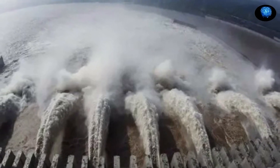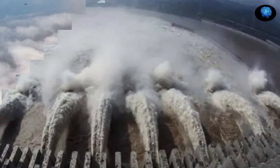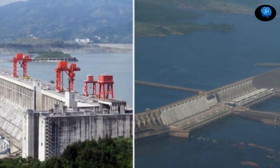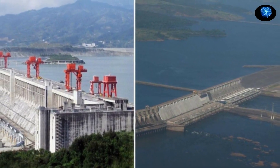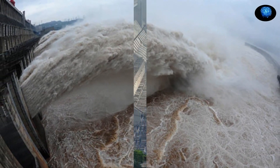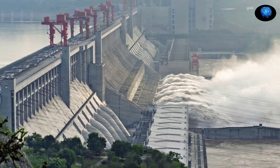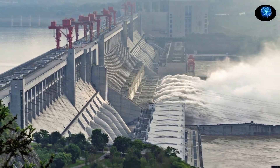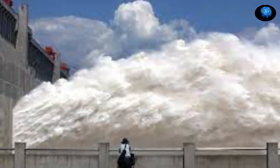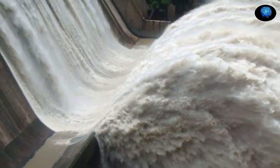Criticisms of the Three Gorges project began as soon as the plans were proposed and continued through its construction. Key problems included the danger of dam collapse, the displacement of some 1.3 million people — critics insisted the figure was actually 1.9 million — living in more than 1,500 cities, towns, and villages along the river, and the destruction of magnificent scenery and countless rare architectural and archaeological sites. There were also fears that human and industrial waste from cities would pollute the reservoir.